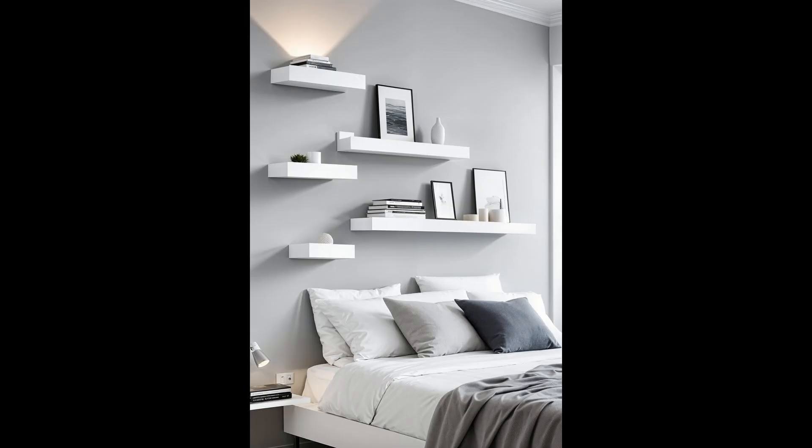Ever consider giving your room a frosty makeover without the chill? Iceberg floating shelves are your ticket. Sleek and white, they're like whispers of winter on your walls, offering storage that's as cool as it is clever. It's where form meets function in a delightful dance of icy elegance. Why settle for mundane when you can pin your treasures atop an iceberg? These shelves aren't just places to stash your stuff — they're conversation starters. Arrange a cascade of your favorite novels or a parade of potted plants and watch your room transform into a sanctuary of minimalist marvel.